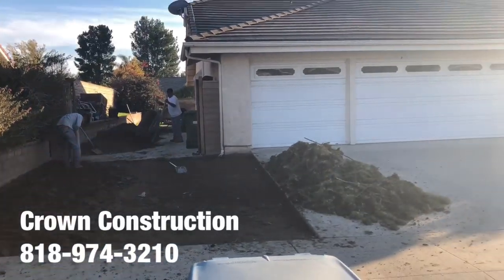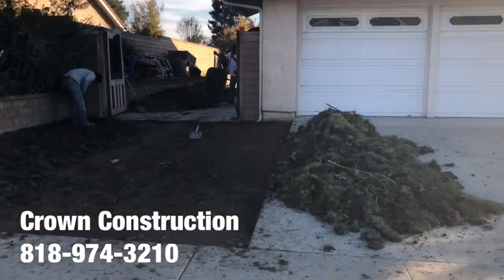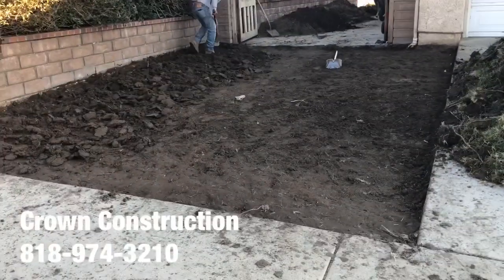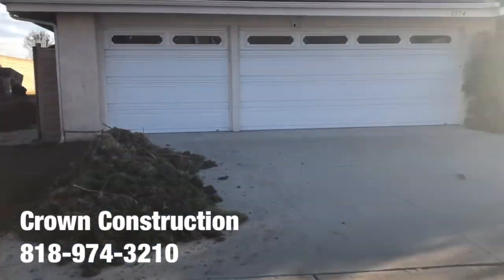Here we go, another driveway extension in this lovely home. A little bit of sun, we're getting a little bit of reflection, but this is what it looks like. We're grading everything down, going to compact, go with three bar, get some concrete going, so they can actually park over here on this side of the property.